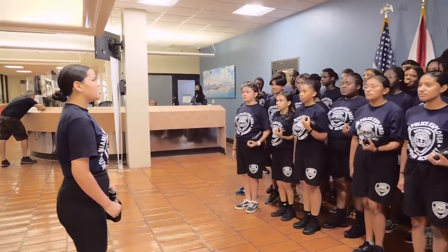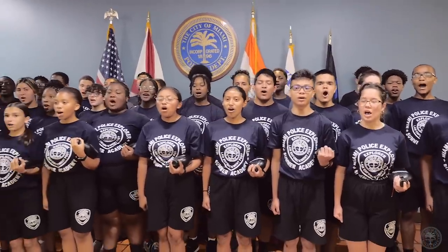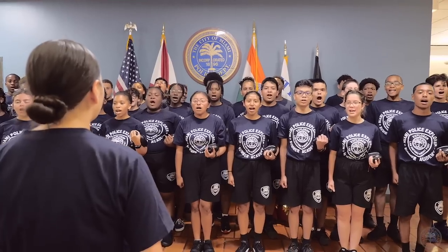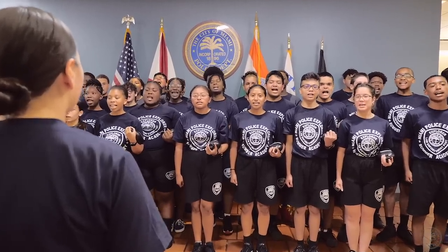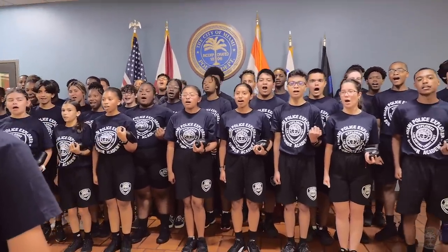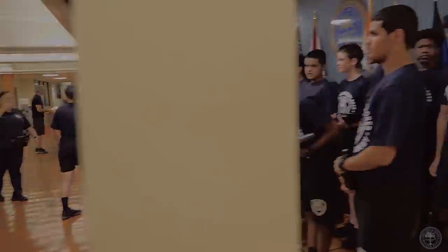Sound off: where there is unity, there's always victory. One team, one heart. Class 65 — hoorah! Good job, guys. That's what I'm talking about. It's a two-week academy. They do it every single summer, so if you didn't know, now you know.